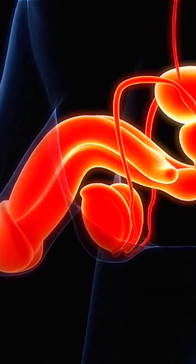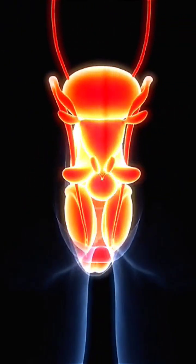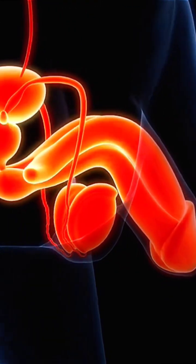The prostate, the penis, seminal vesicles, and testicles are all components of the male reproductive system.